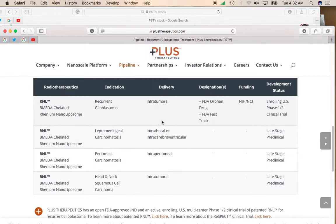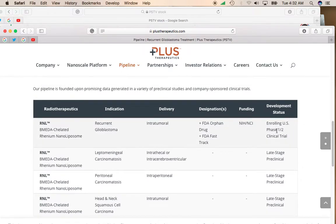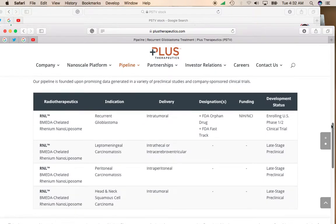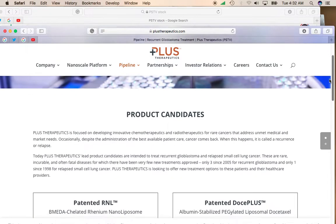Right now they have about four therapies in their pipeline. They have late-stage preclinical — so these are really early stages. Their RNL-BM-EDA rhenium nanoliposome treatment is entering a phase one, phase two clinical trial, so it's still got a little bit of a ways to go. However, if you just hold the stock and sit on it for a while, it may rise really fast pretty soon, but it could explode higher if any of their therapies can get approved and get out there into the world and actually be implemented.